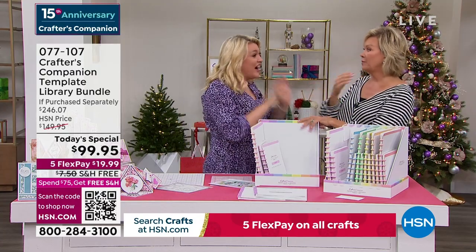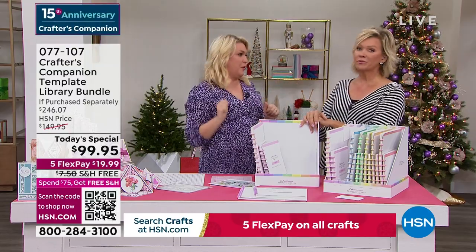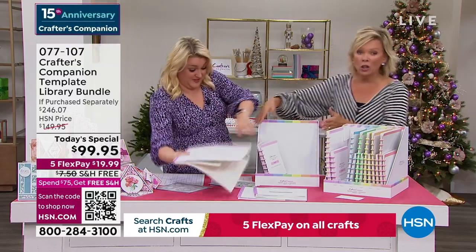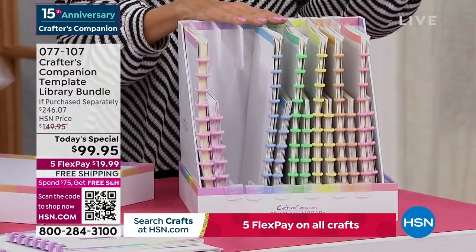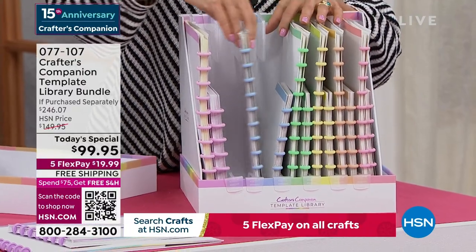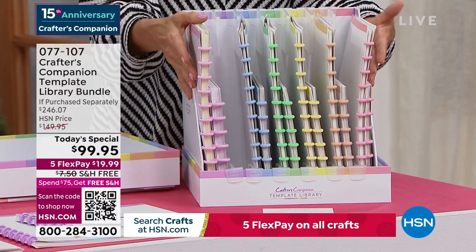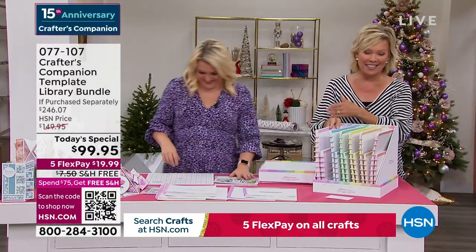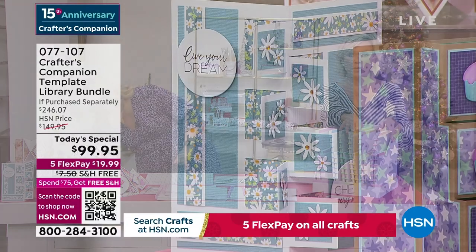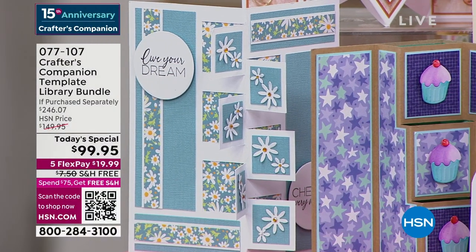We have never, ever in 15 years at HSN had an autoship program that has been as popular as this one. It really makes sense — you can fill this box with all the future shipments. Your next one comes in February, and then two months later, and so on. You can create over 120 different cards. With autoship it's only $29.95 — next one comes in February and then every two months after that.